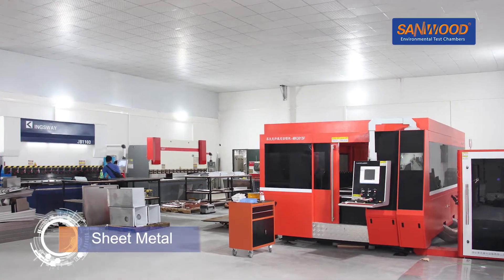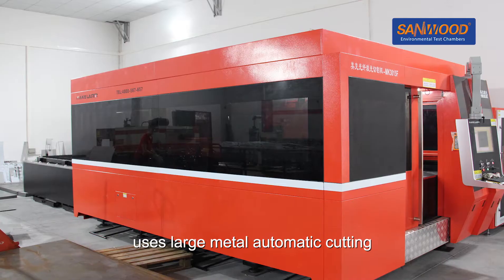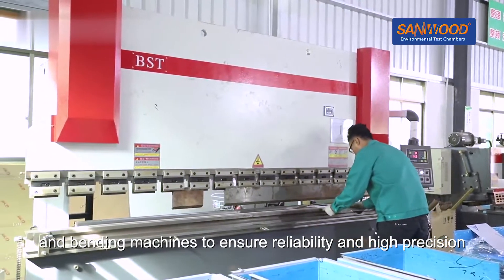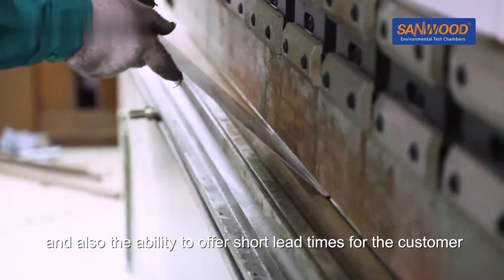Sheet Metal: Sandwood's own Sheet Metal Production Workshop uses large metal automatic cutting and bending machines to ensure reliability and high precision, and also the ability to offer short lead times for the customer.